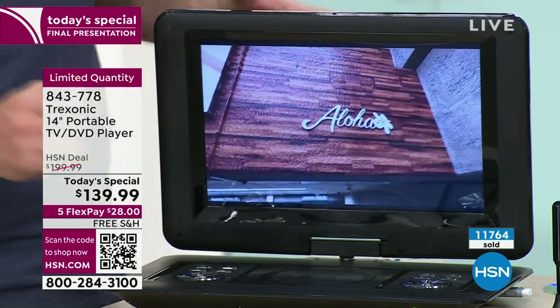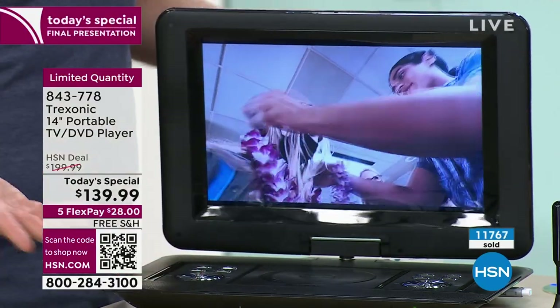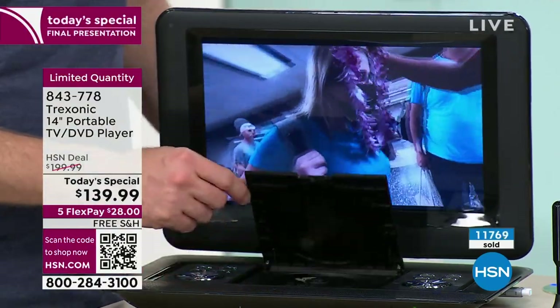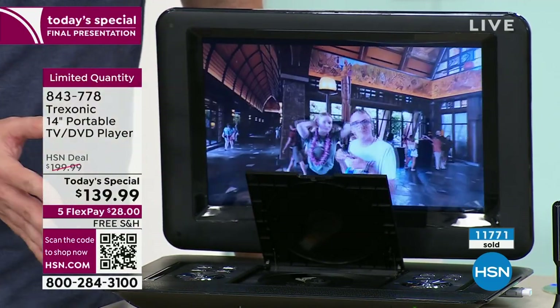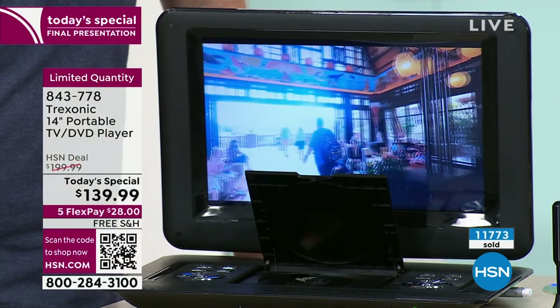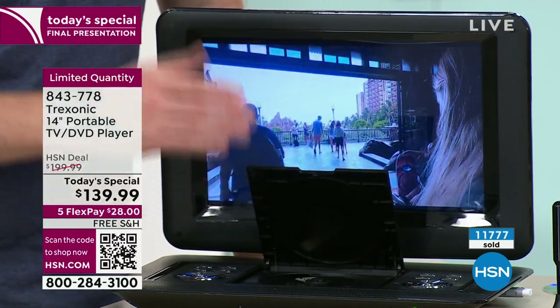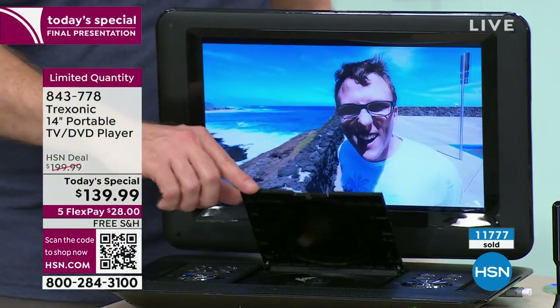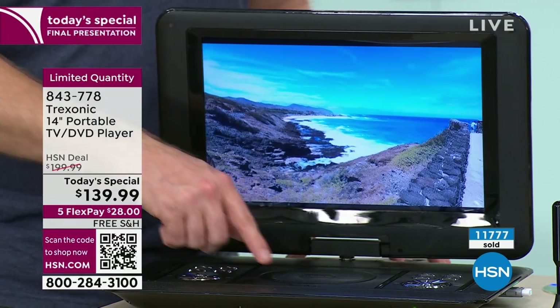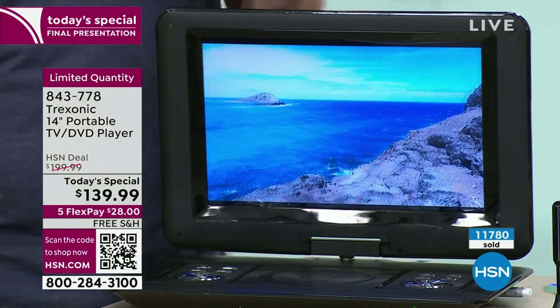It's incredible the technology alone — I could spend an hour just talking about that. And then they said, well, a lot of us still have our DVDs, so now we included a DVD player. We've sold 150,000 Treksonic TVs here, plus another 11,000 today alone. This is only the third model with a DVD player — we usually have it once a year — and this is the last chance to get it for this year as a Today's Special.